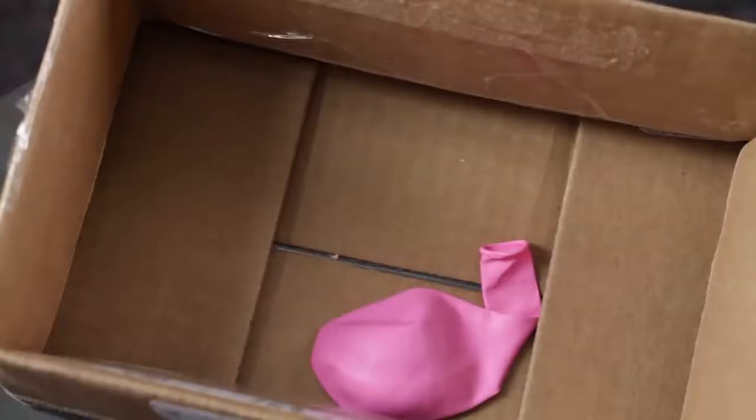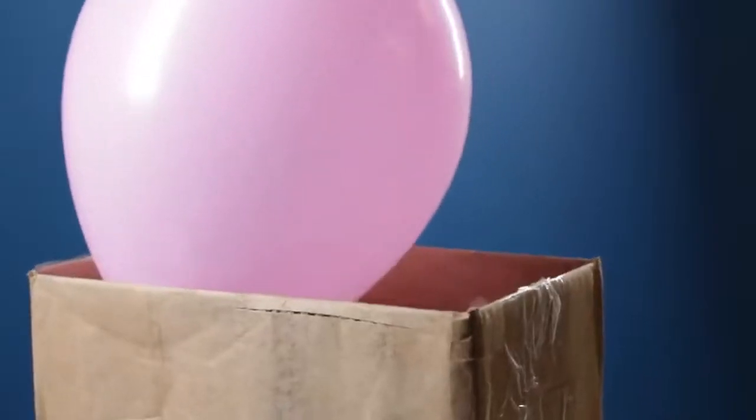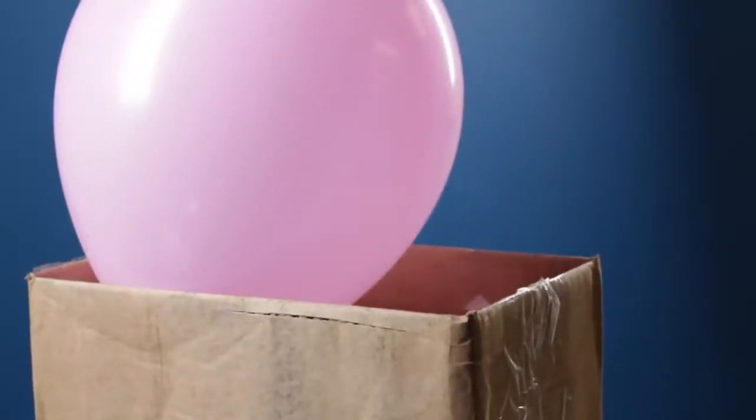To see if air takes up space, I can easily drop an empty balloon into this little box, but a full one won't fit. That's because the air that fills the space inside the balloon is bigger than the space inside the box.